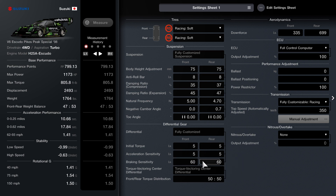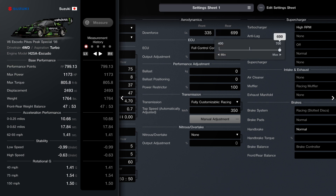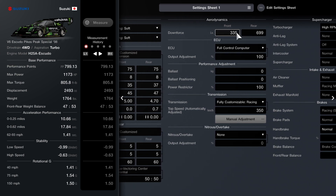For the differential, I recommend the 5-5-60 method: 5 for torque, 5 for acceleration, and 60 for braking. Your front and rear torque split is 50-50. The rear downforce is going to be 699, and the front downforce is going to be 335.